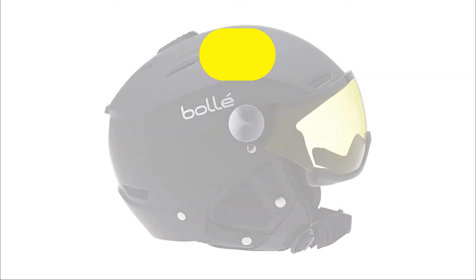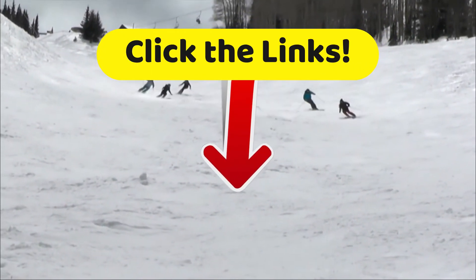You can ski into some heavy discounts right now if you go down to that description and click on those links.